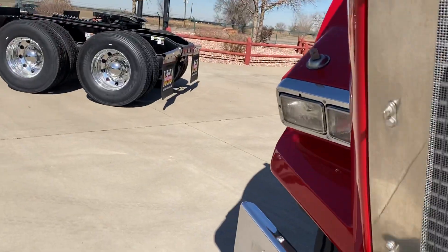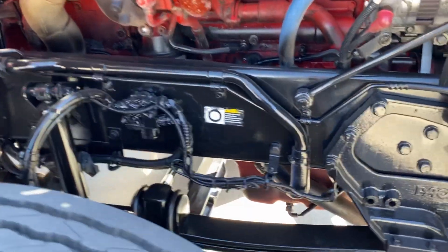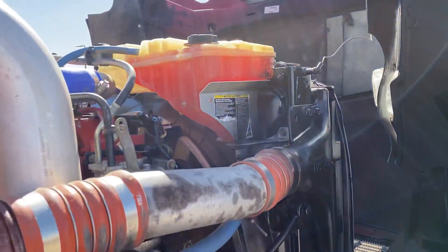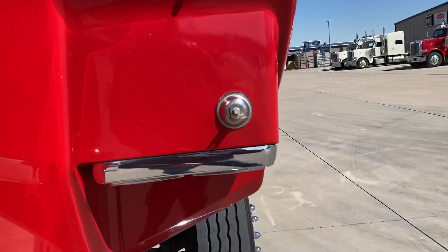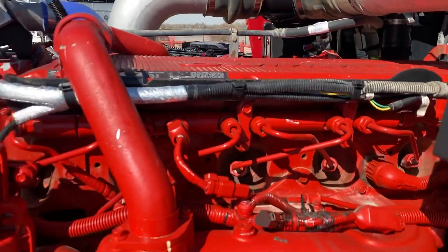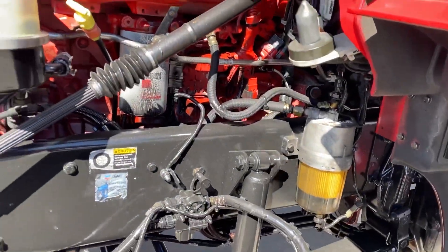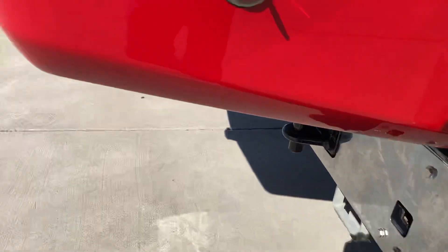Engine's very clean. Just a nice, clean, basic truck — nothing fancy. Got some rock chips here and there. 485 Cummins. Glass is good. Just a good solid truck.